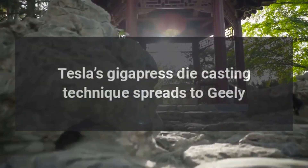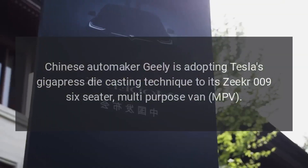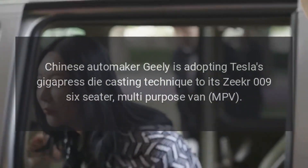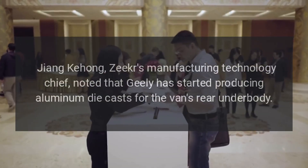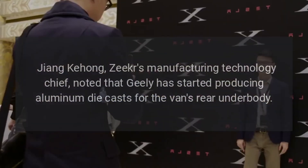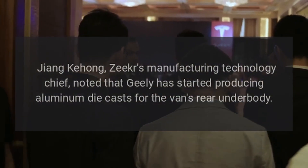Tesla's Gigapress die casting technique is spreading to Geely. The Chinese automaker is adopting the technique for its Zeker 009 six-seater multi-purpose van. John Kahong, Zeker's manufacturing technology chief, noted that Geely has started producing aluminum die casts for the van's rear underbody.